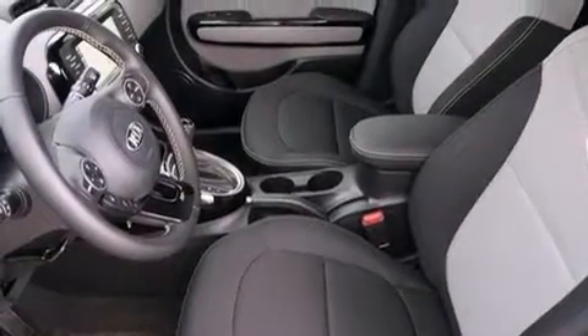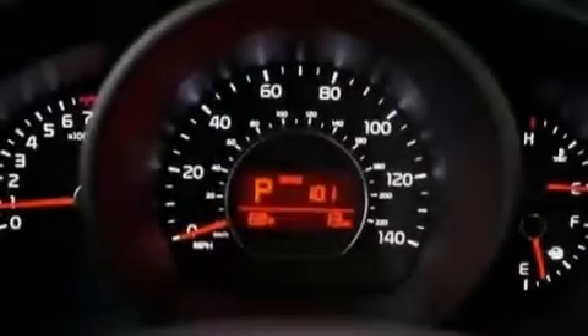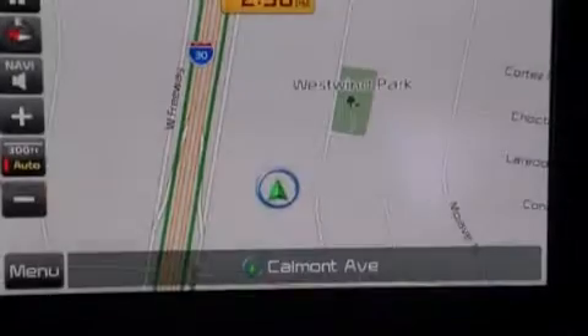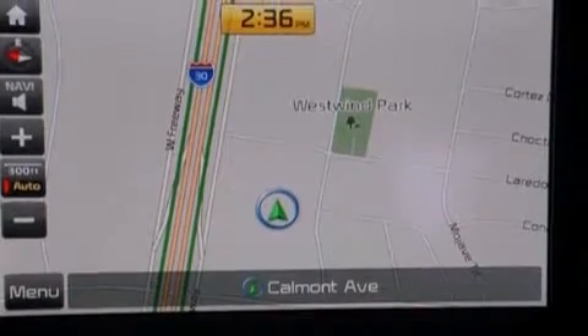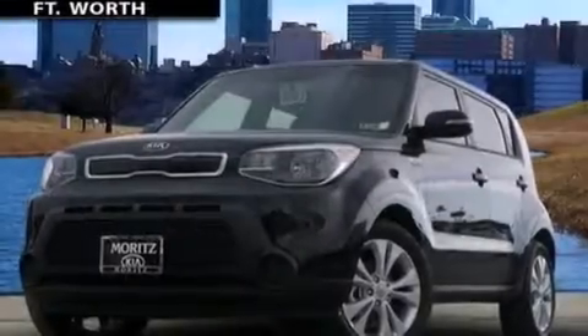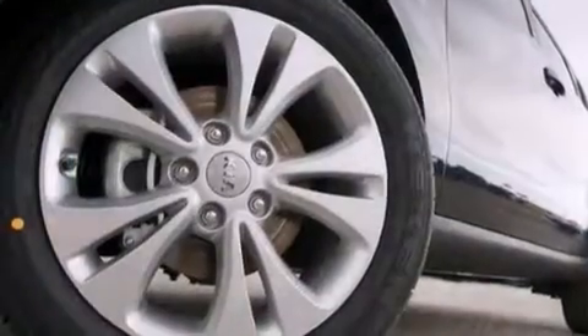The following features are also included: air conditioning, a pass-through rear seat, cruise control, rear curtain airbags, rear seat child-proof door locks, steering wheel mounted controls, full power accessories, external temperature display, a keyless entry system, and an auxiliary power outlet.